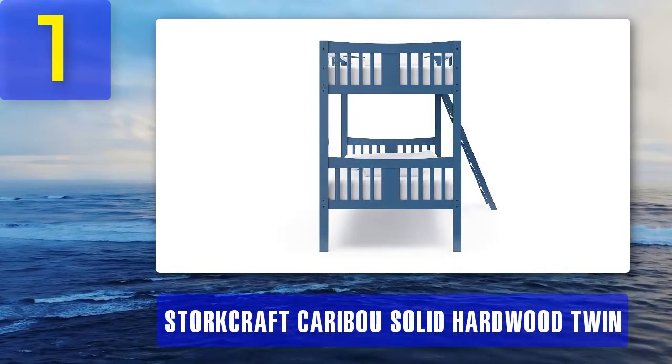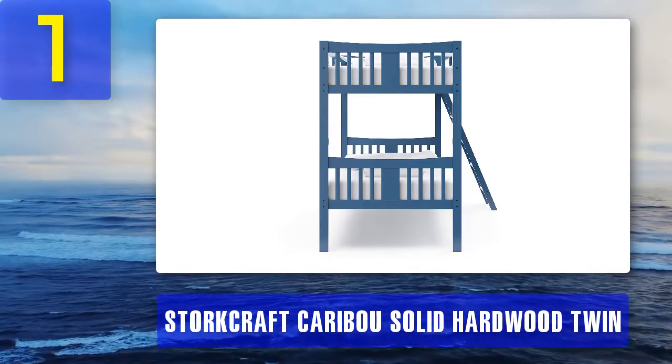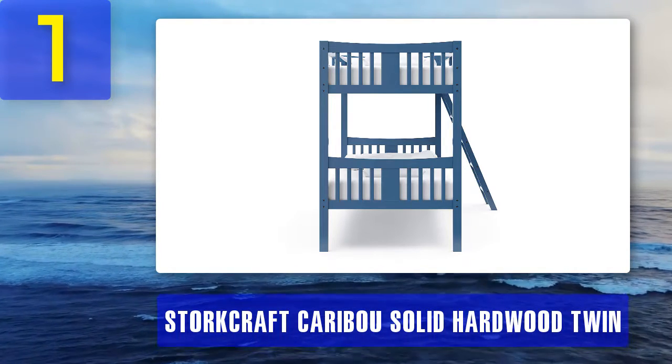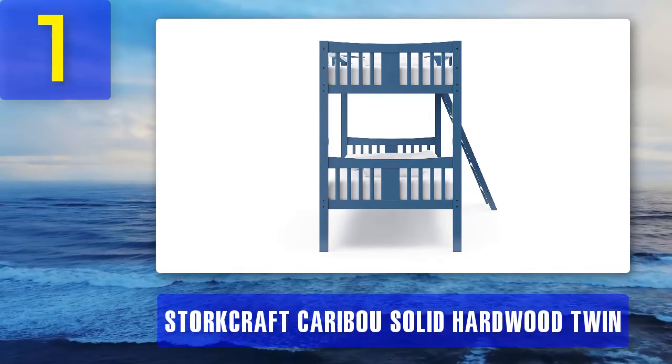Safety is a premium for Storkcraft. In addition to high-quality materials, the Caribou solid hardwood twin bunk bed has security features that far exceed ASTM and CPSC safety standards. Its reliable fastening system of bolted components is matched with a robust ladder and full-sized guard rails.